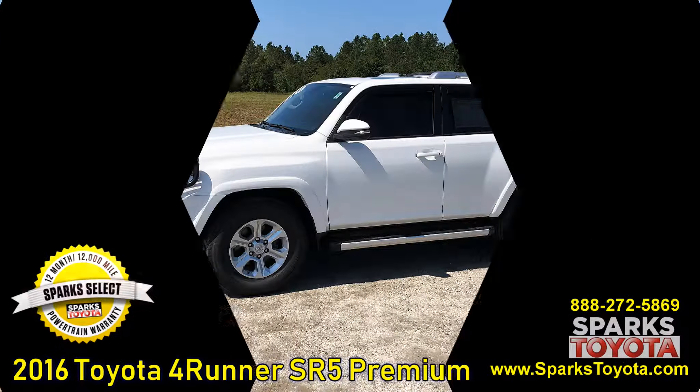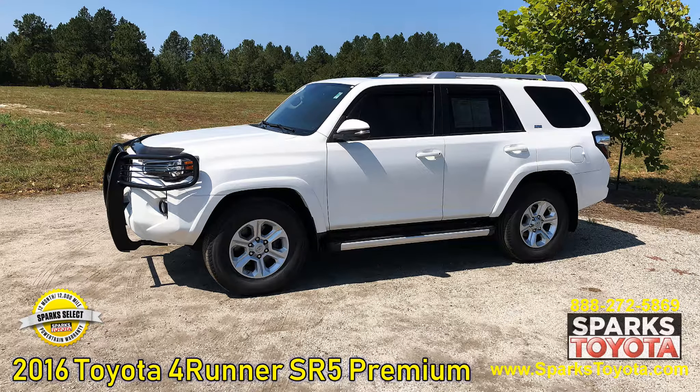Visit sparkstoyota.com or call 888-272-5869.